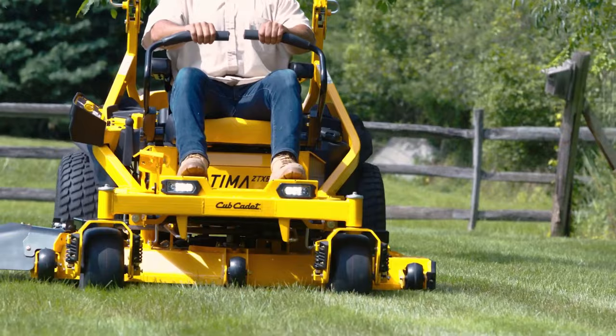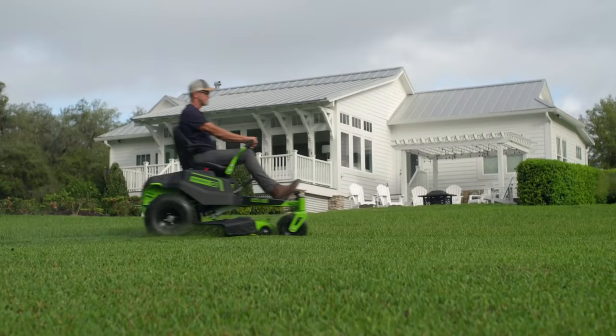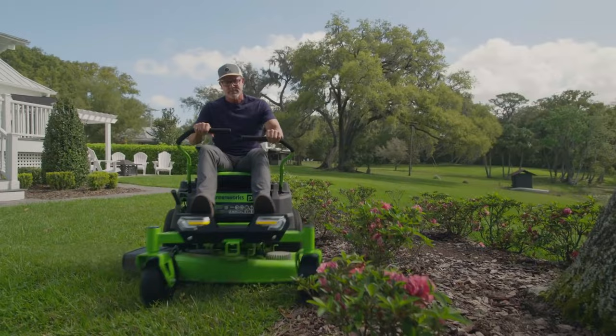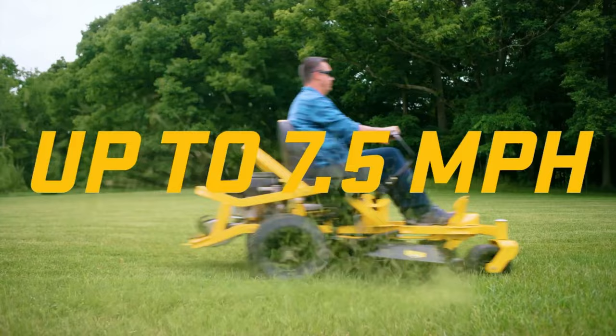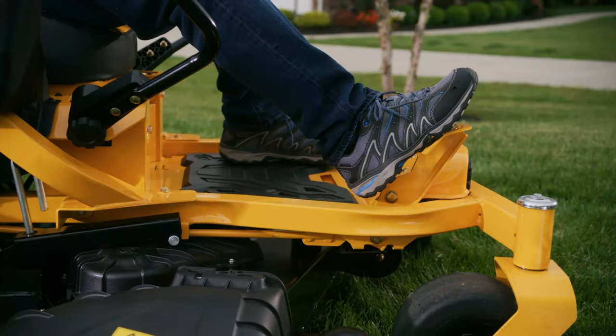The transmission type is also important. Many newer models have what is known as a hydrostatic drive, which means they operate similar to how cars drive — you push the pedal and it moves forwards or backward, and the harder you push, the faster you go. This makes it easier to learn to drive, but also makes the mower more expensive. More stripped-back models have variable-speed manual transmissions, which allow you to set and forget your speed so you can focus on paying attention to obstacles and people who may be nearby.